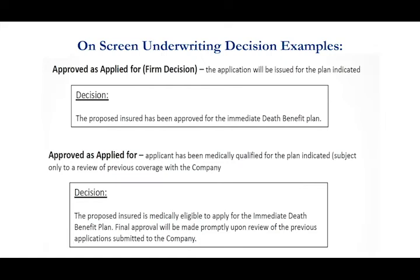Inside our product guide we offer both a medication listing and a medical condition listing that you can use to pre-qualify your clients, so you have some idea of what we cover and what we won't cover, and what death benefit plan they should be applying for.